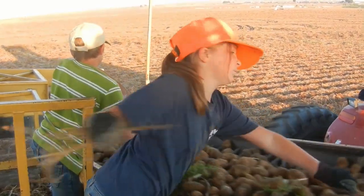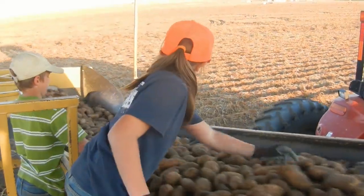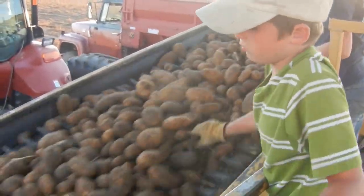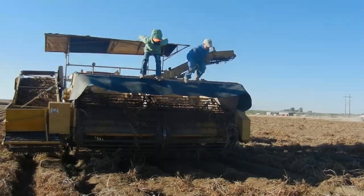The kids that are working on the combine are watching for rocks, weeds, and any obviously bad potatoes, and pulling them out as quickly as they can. Potatoes move quite fast on the combine.